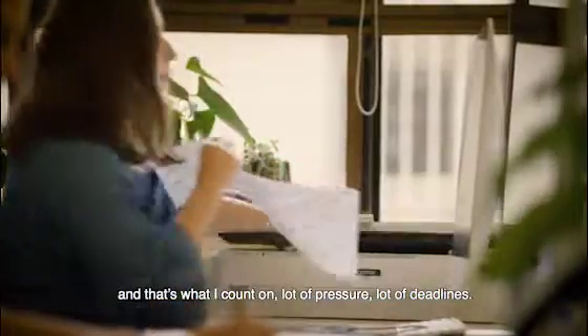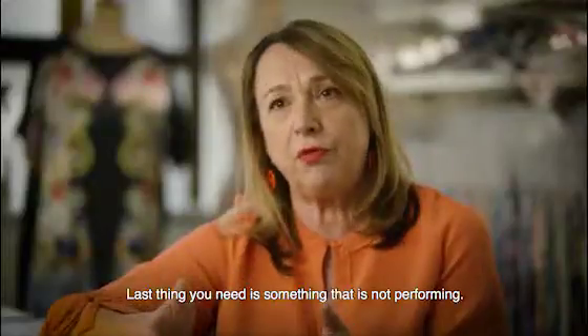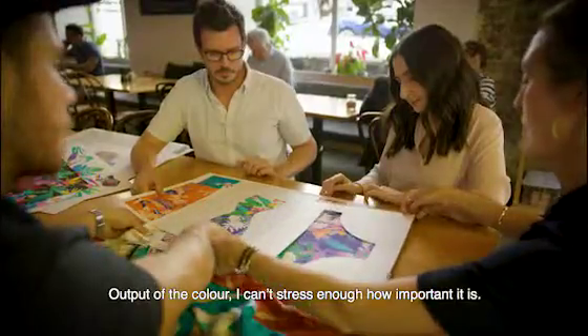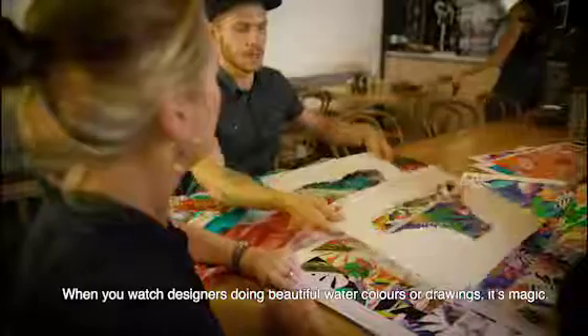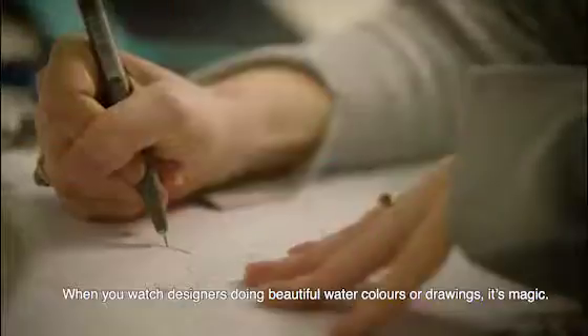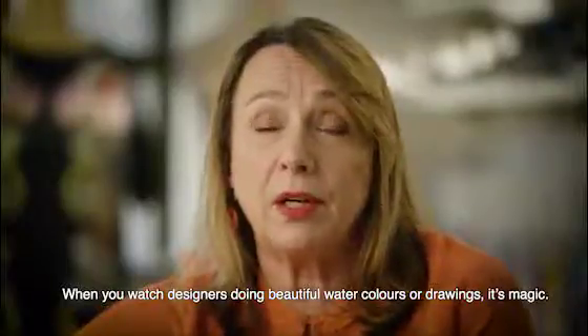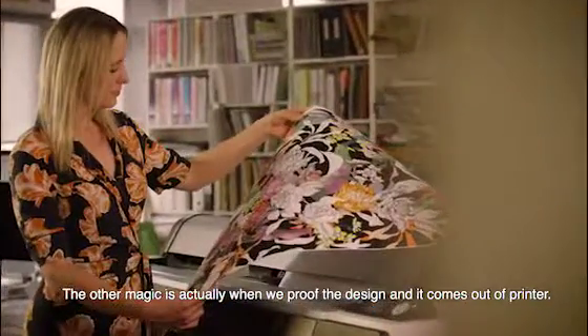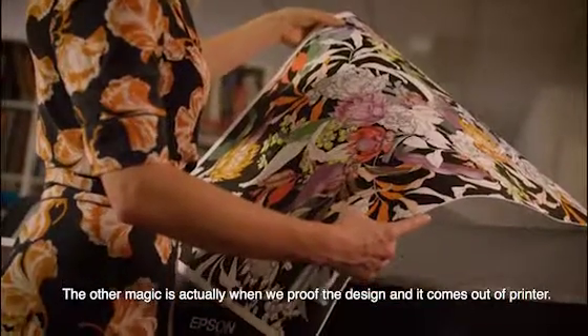A lot of pressure, a lot of deadlines — the last thing you need is something that is not performing. The output of the colour, I can't stress enough how important it is. When you watch designers doing beautiful watercolours or drawings, it's magic. The other magic is actually when we proof the design and it comes out of the printer.